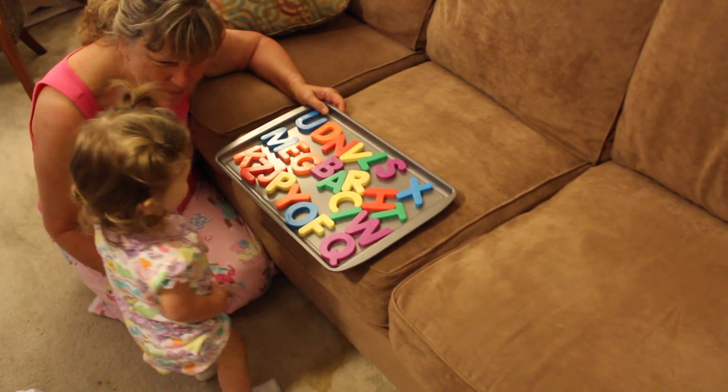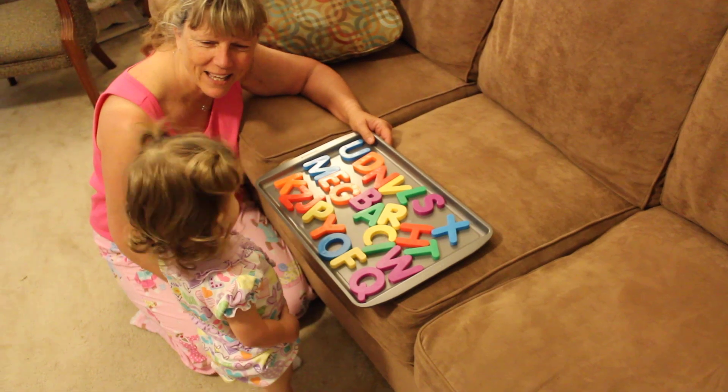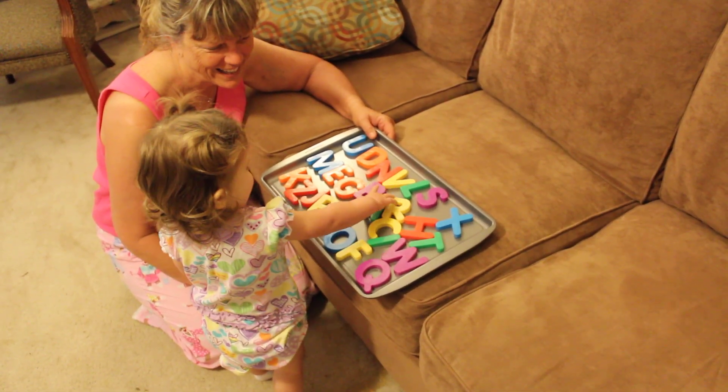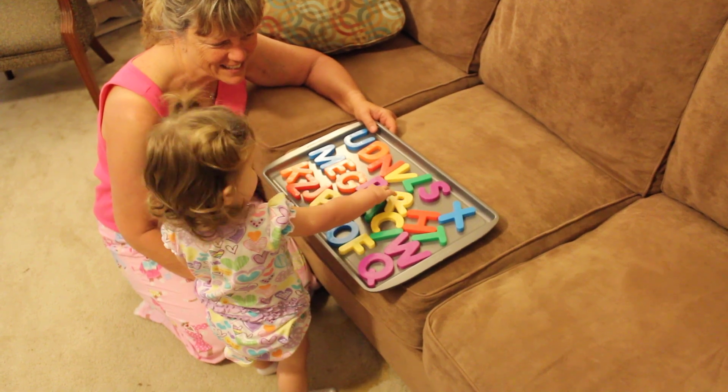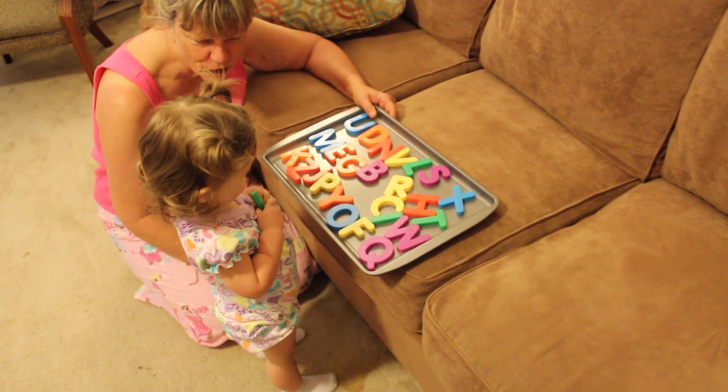Can you find Nana some letters? How about the A? Yeah? What's next? Grab the A. How about the letter G?